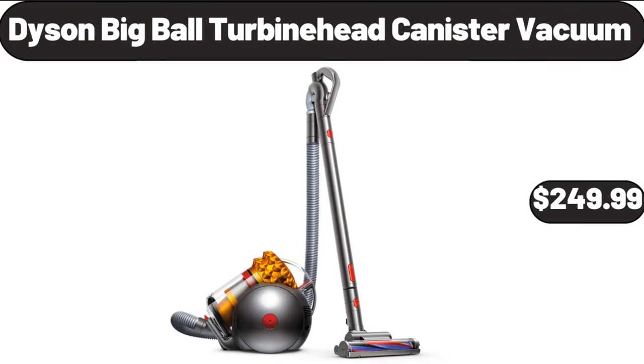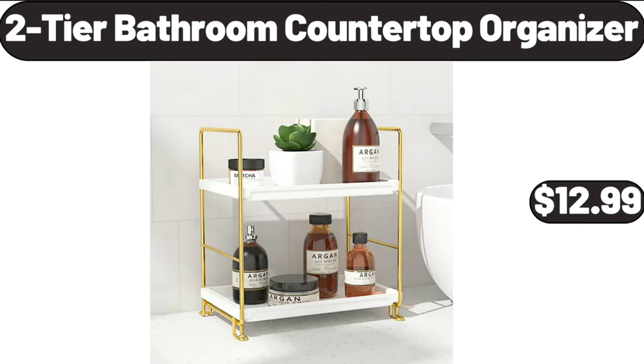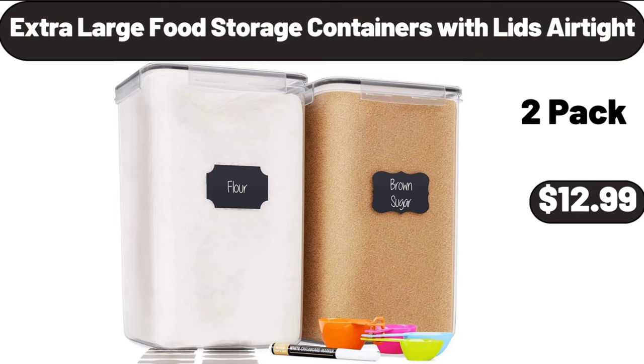Dyson Big Ball turbine head canister vacuum, $249.99. Sera ladies open toe slippers, $4.99. Two-tier bathroom countertop organizer, $12.99. Extra large food storage containers with lids airtight, $12.99.